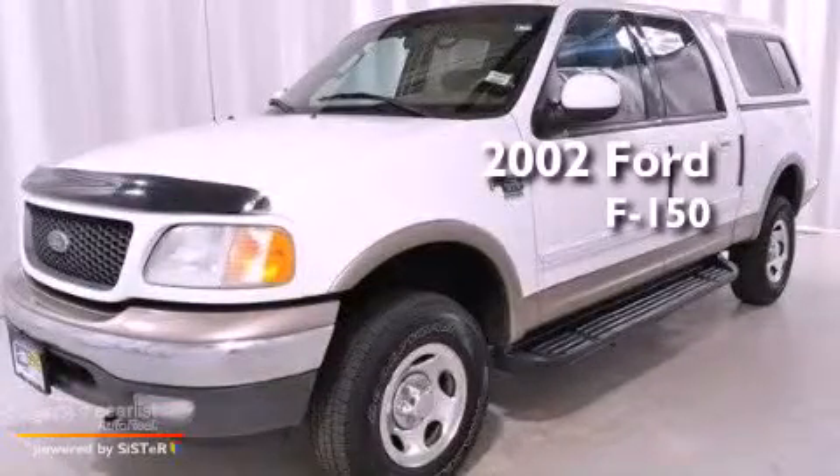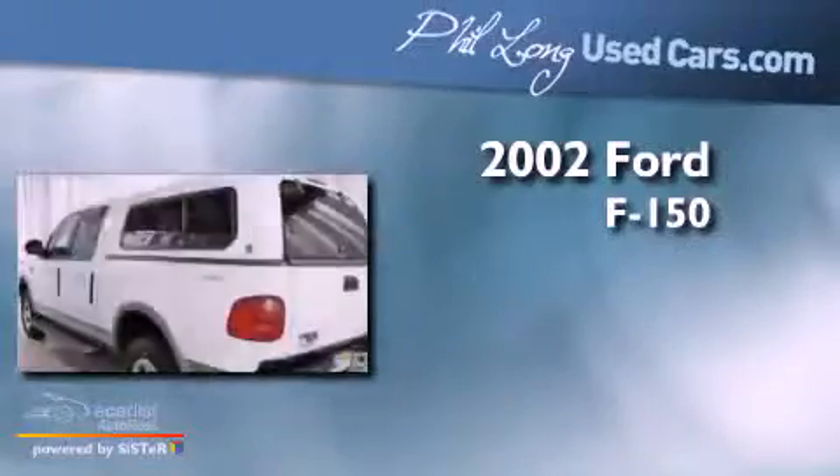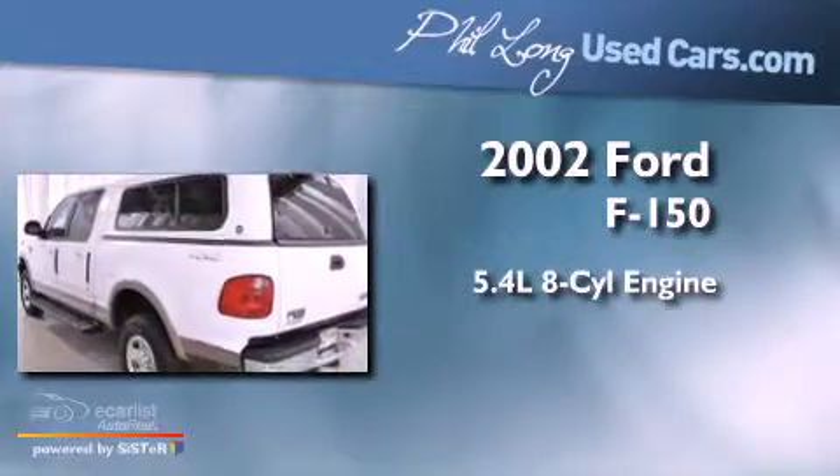This is a 2002 Ford F-150. It has a 5.4-liter, eight-cylinder engine, an automatic transmission, and four-wheel drive.